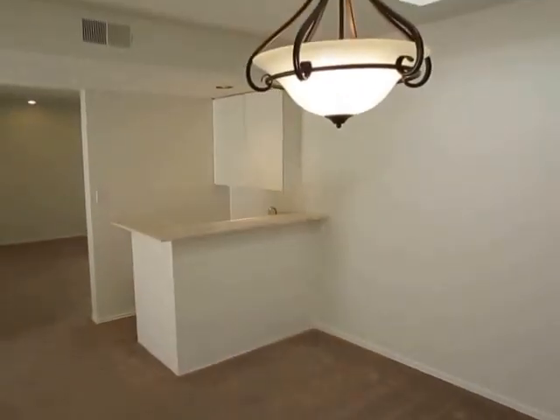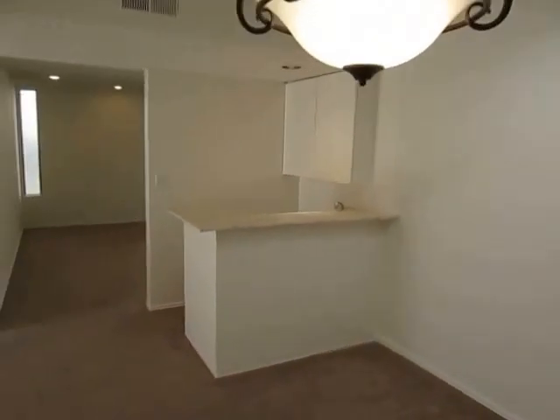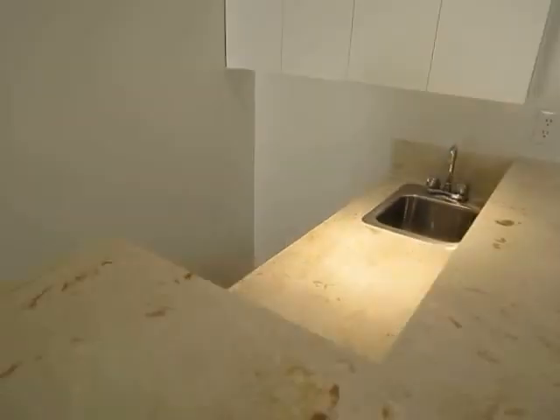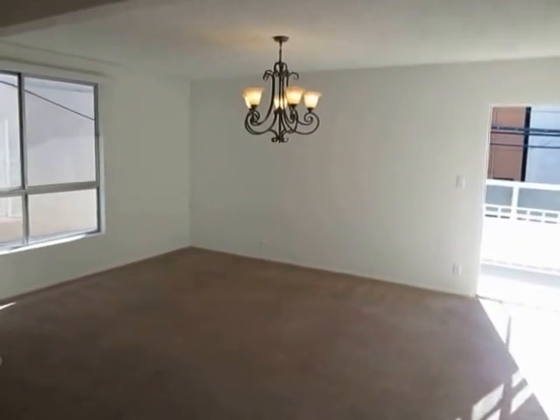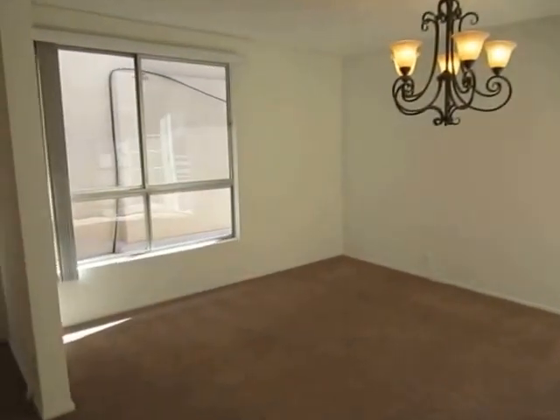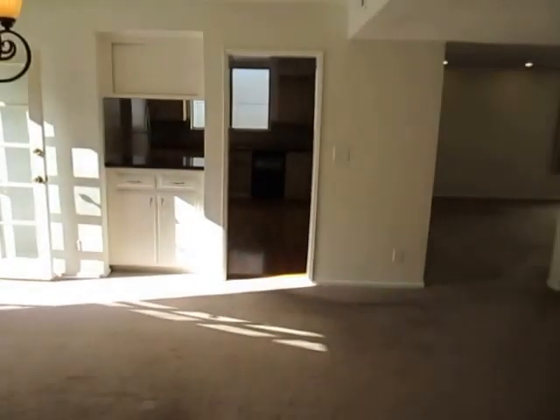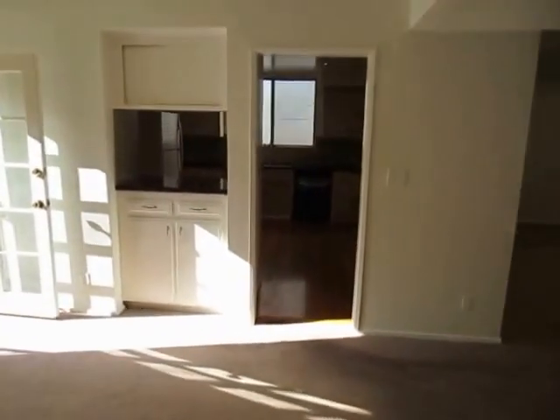This is the den area where there is a skylight and a wet bar. The den flows into a very spacious dining room, and then next to the dining room you have a very impressive kitchen through here.